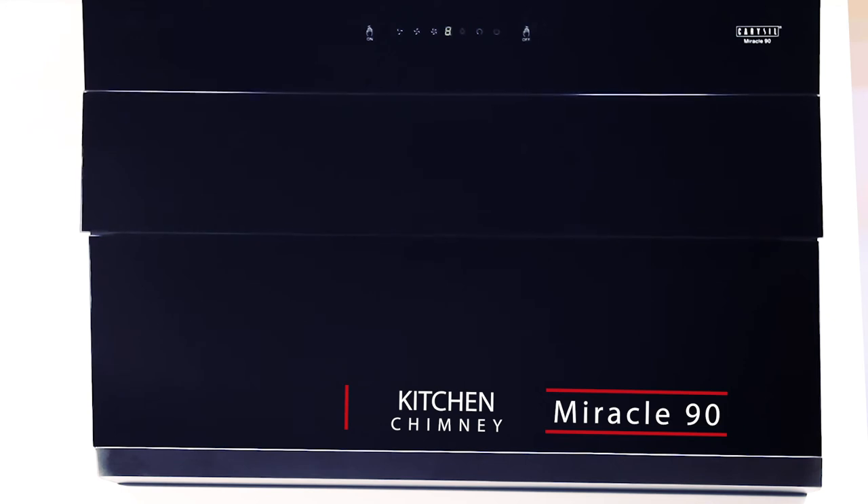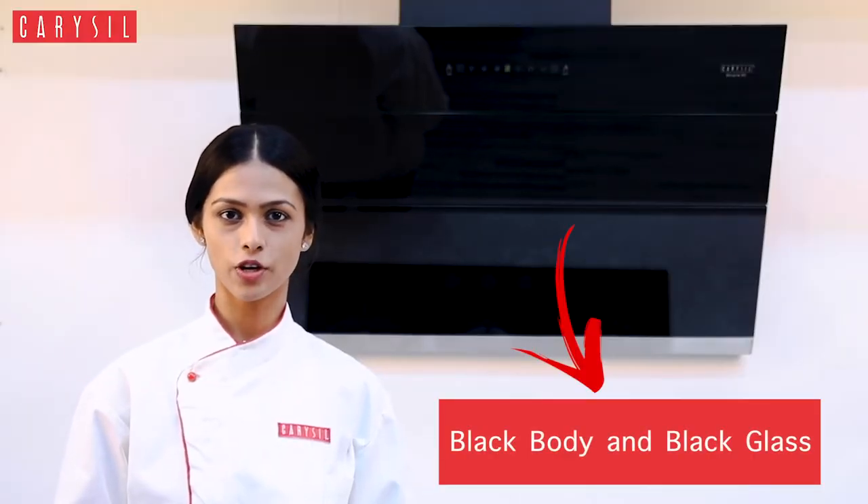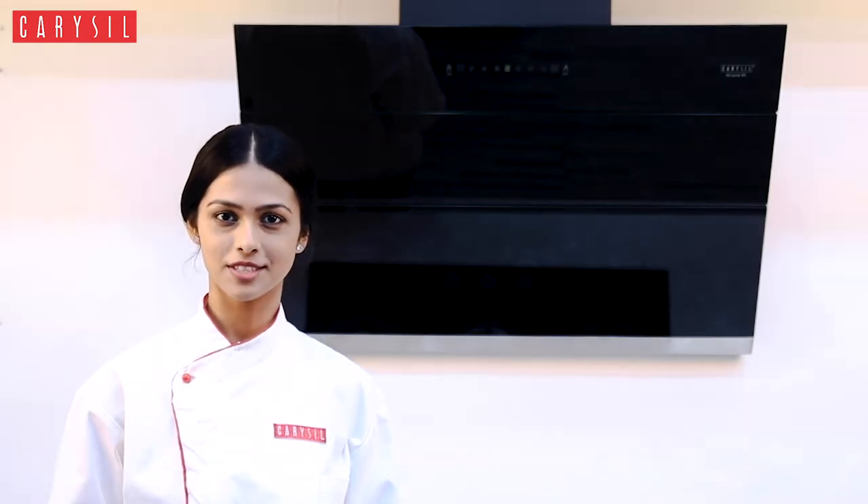The kitchen chimney, Miracle 90. Its black body and black glass gives your kitchen a super rich look compared to the flat look of old traditional chimneys.